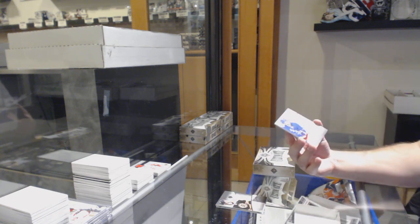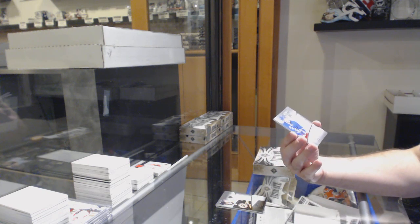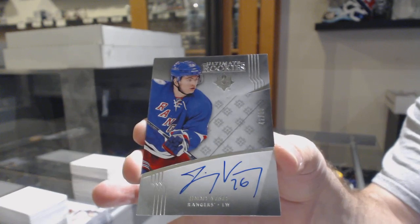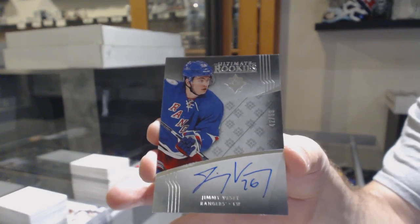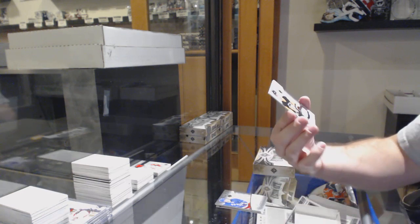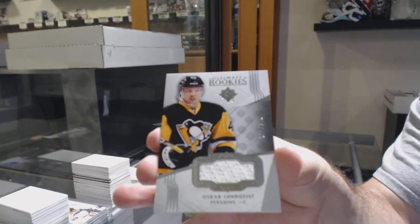We've got a 99 Ultimate Rookie Auto — Jimmy Vesey, $99. That's a decent one for the Rangers; I would get that one graded. And for the Penguins, Sunkrist at $2.49. Here we go, here we go.